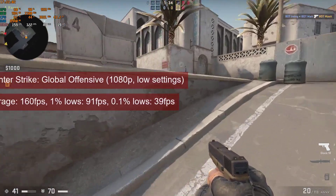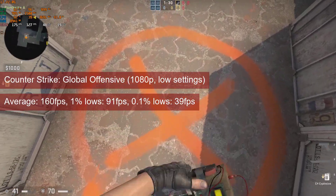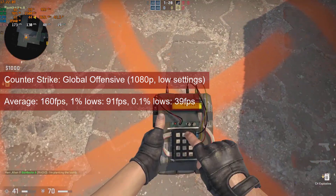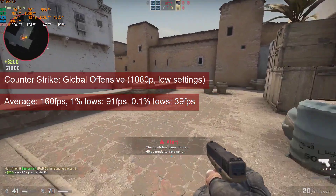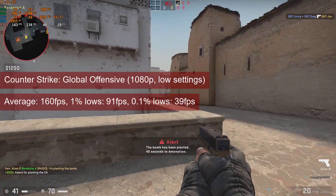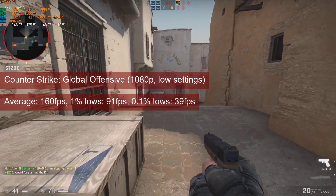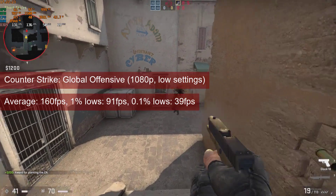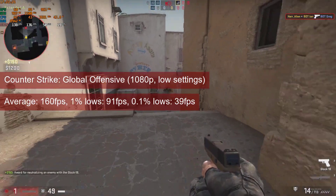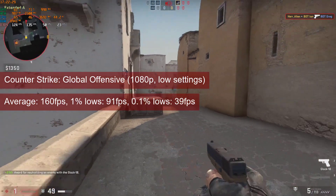At 1080p low settings, CSGO reached an average FPS of 160 in de_dust2. The 1% lows of 91 will put no problem for the more competitive player. Like with almost all multiplayer games from our set of tests, it will be the skill, not the hardware, that will decide who wins the match. And if the average FPS is too high for one's taste, you have the option to increase the graphical settings.